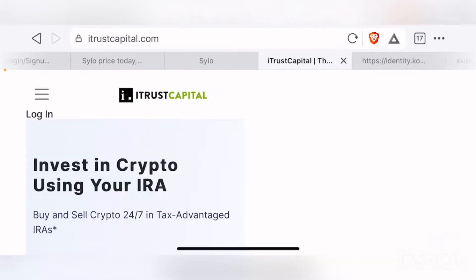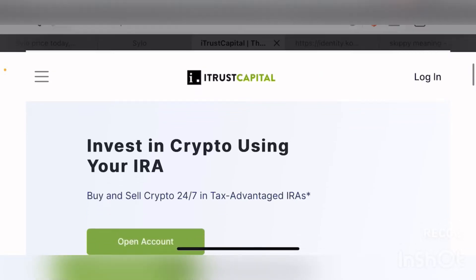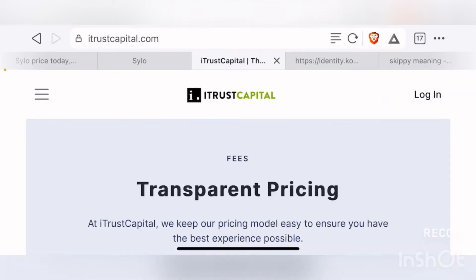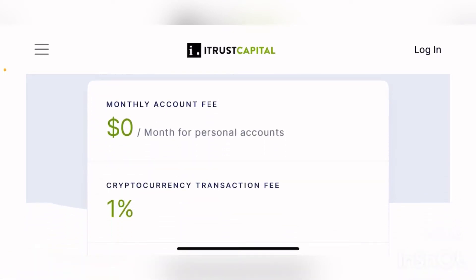But before we talk about SYLO, I want to talk about ITOS Capital. If you are a resident or citizen of the United States, you can use ITOS Capital to invest in crypto using your IRAs. You can use ITOS Capital to buy and sell crypto as well as gold and silver 24/7 in your tax-advantaged IRAs. If you go to itoscapital.com and look at their pricing information, you can see they have some of the most transparent pricing mechanisms of any other platform in the crypto space, including providing a monthly free account for personal use - so you basically don't have to pay any money to maintain your account.